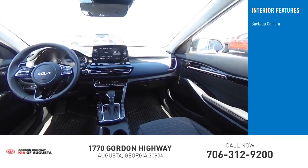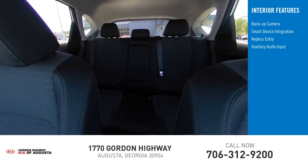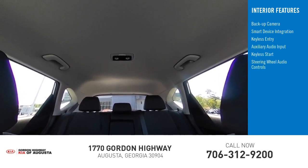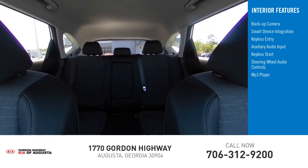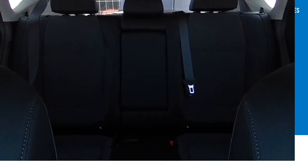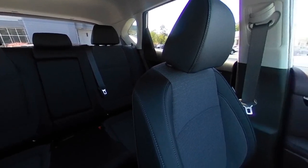Inside you'll find a backup camera, smart device integration, keyless entry, auxiliary audio input, keyless start, steering wheel audio controls, MP3 player, security system, lane departure warning, and cruise control. Searching for a dependable vehicle that looks great too? You found it — so stop in today.